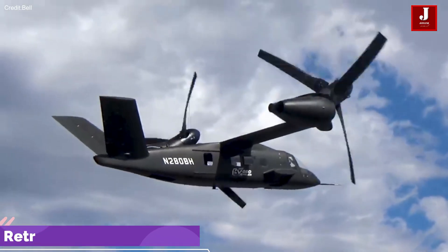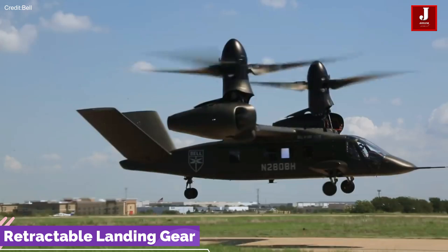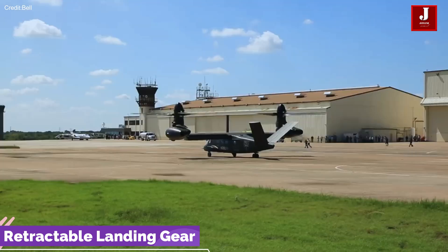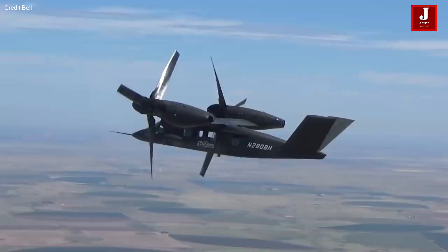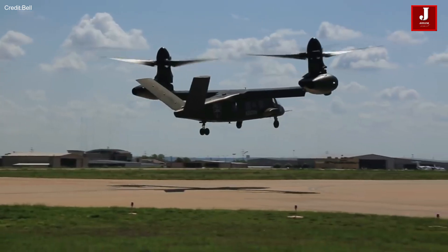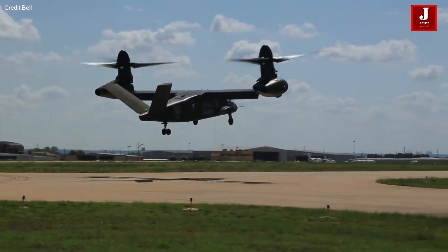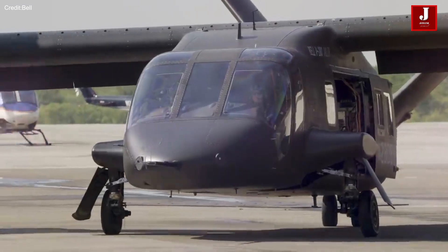The V-280 is equipped with retractable landing gear, providing flexibility during take-off and landing, and contributing to its versatility in various operational scenarios. The aircraft is also equipped with a triple-redundant fly-by-wire control system, contributing to its advanced flight control capabilities and enhancing overall safety.